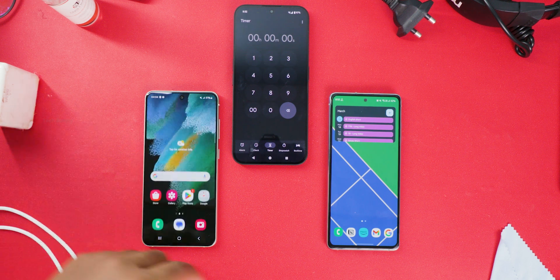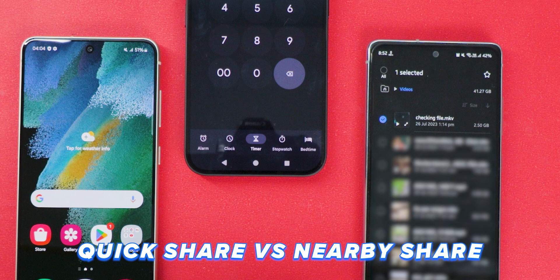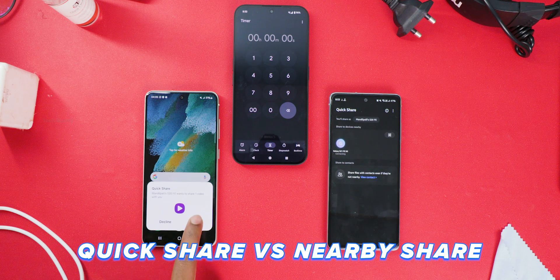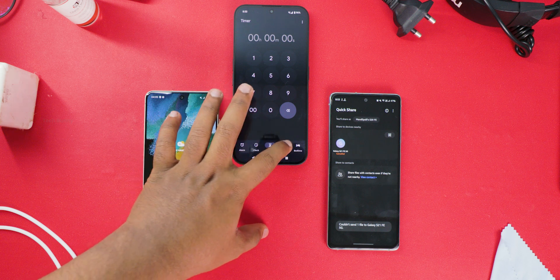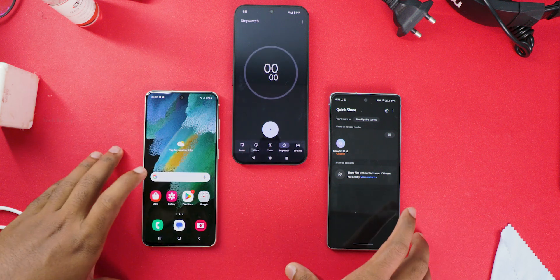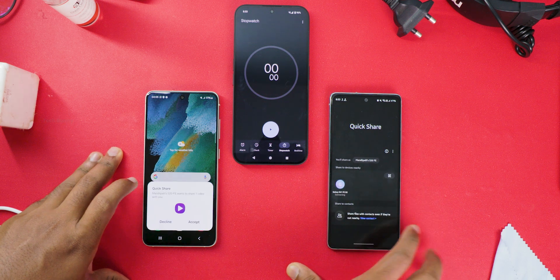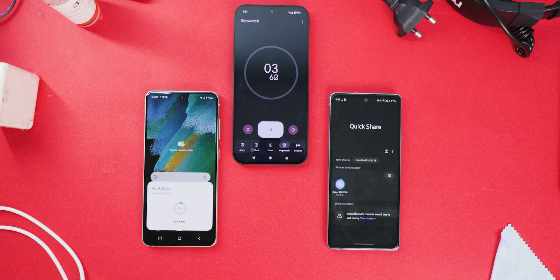Have you ever wondered which file transfer method is faster on Android mobiles? Is it QuickShare or NearbyShare? I had the same doubt until I tested it myself, and trust me, the results shocked me. In this video, I am transferring a 2.5 GB file between two Samsung phones using Samsung QuickShare, and then transferring the same file from a Samsung phone to a non-Samsung phone using NearbyShare. Let's see how long each method takes.